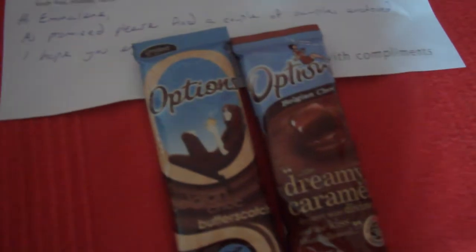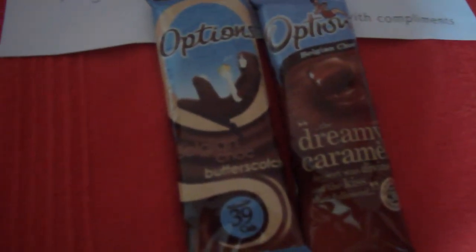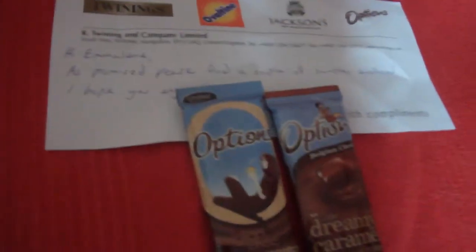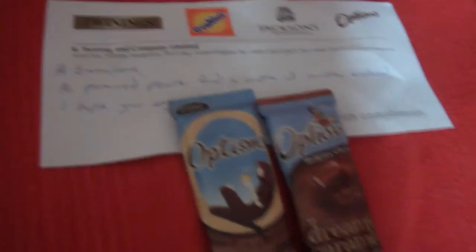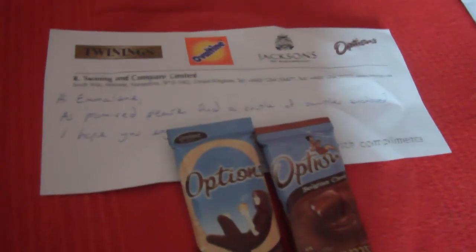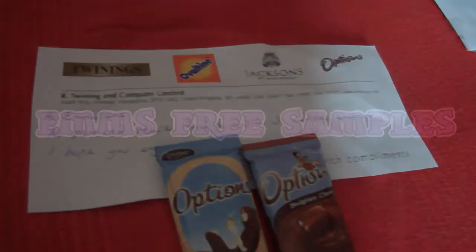new flavors to try, and they've sent me Belgian choc, butterscotch, and dreamy caramel — that came on Friday. That's the only two things I've got to mention at the moment, but when anything else comes up I'll let you know. Thank you, bye!